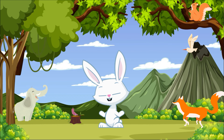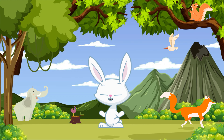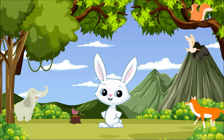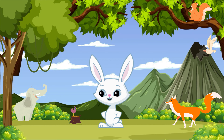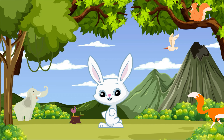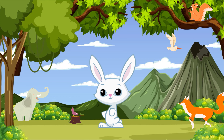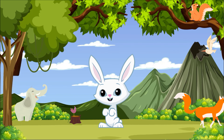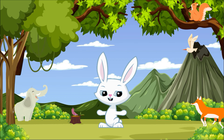Welcome young wildlife enthusiasts to another exciting episode of The Adventure Animation. Today we're heading to the African Savannah and South America's rainforests to meet three fascinating creatures: the aardvark, the African wild dog, and the anteater. Join us as we uncover the unique features of these incredible animals and learn how they survive in their wild habitats.